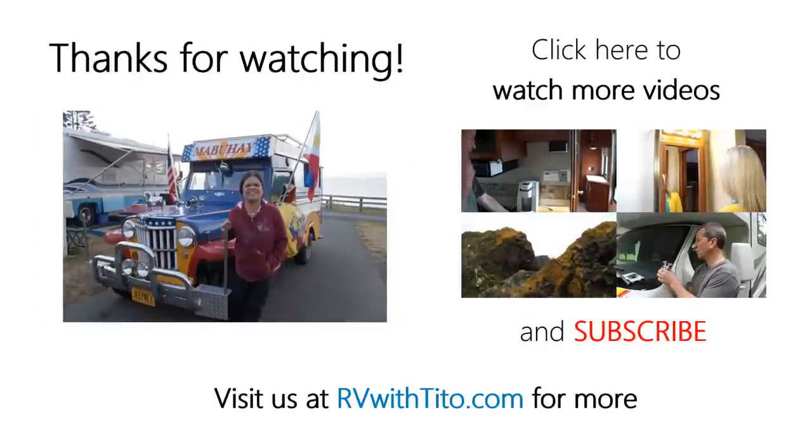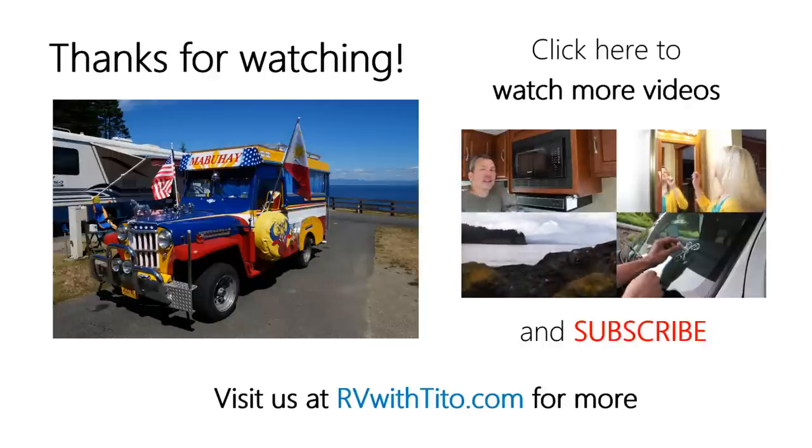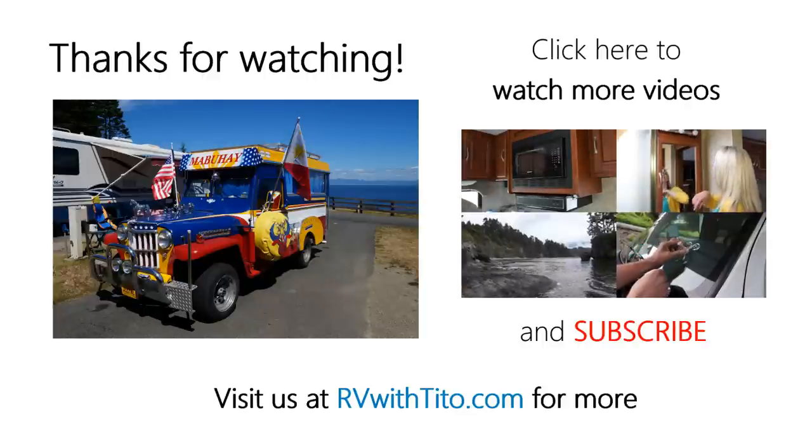Thanks for watching our video. Let us know what you think in the comment section below and be sure to subscribe to this channel if you haven't already done so. See you next time.